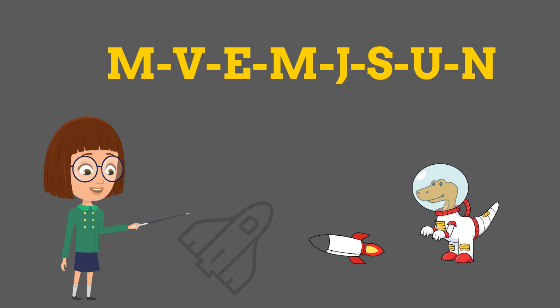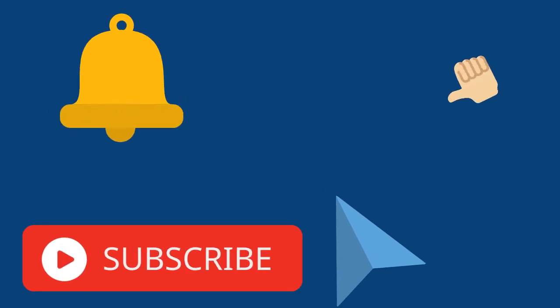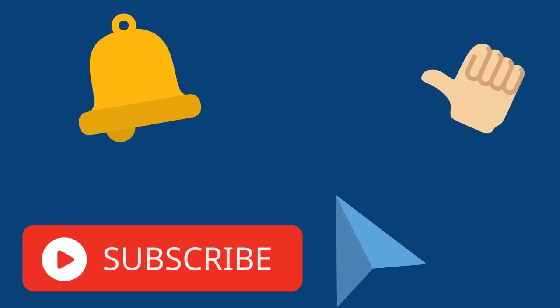For more learning and education-based videos, please like and subscribe to our channel. Thank you. Bye-bye.